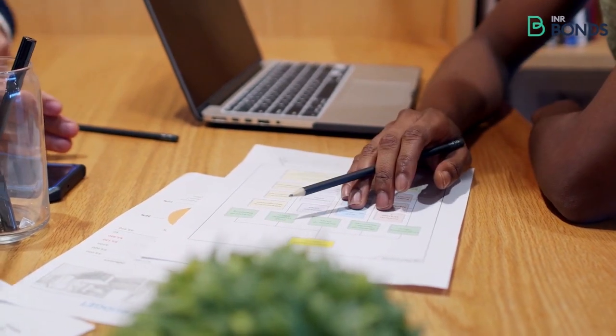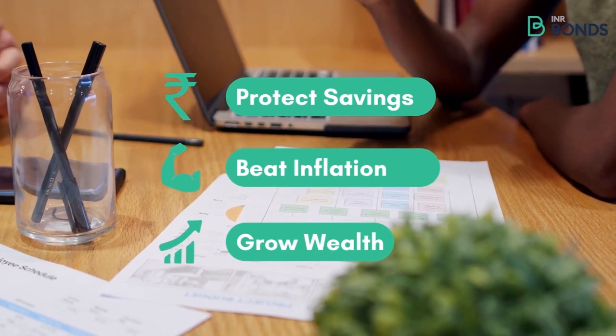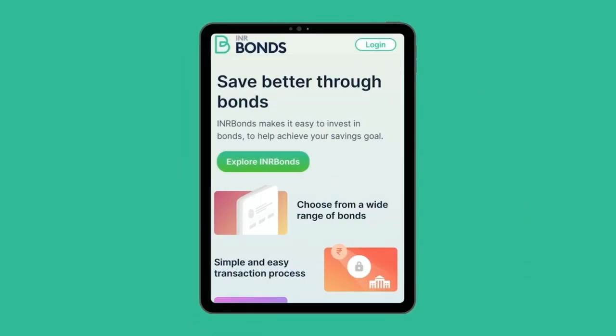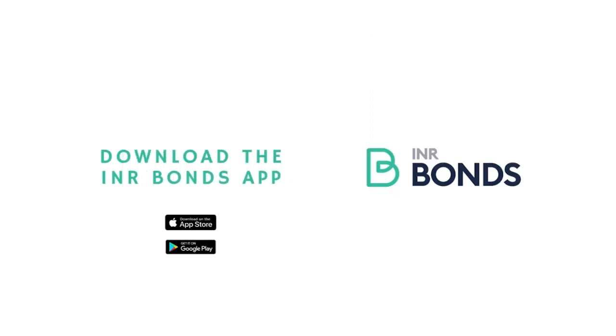It was a tough journey going from an intern to a senior professional. Now, to protect my savings against high inflation and grow my wealth, I invest in bonds with INR bonds. Download the INR bonds app to save better.